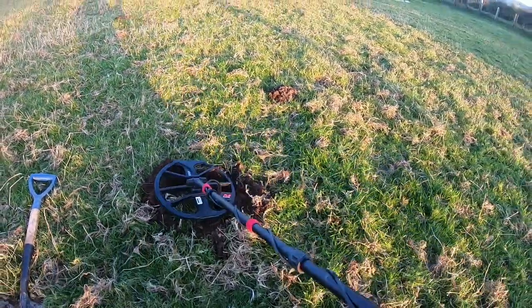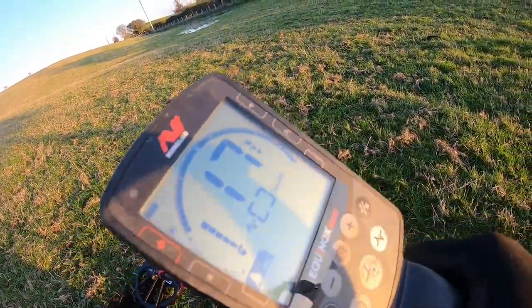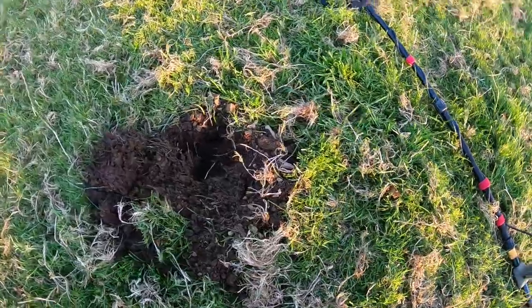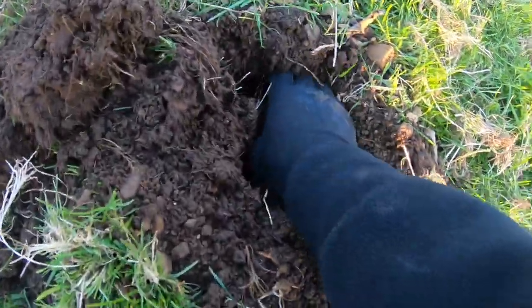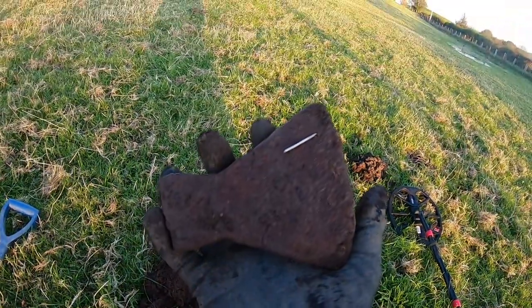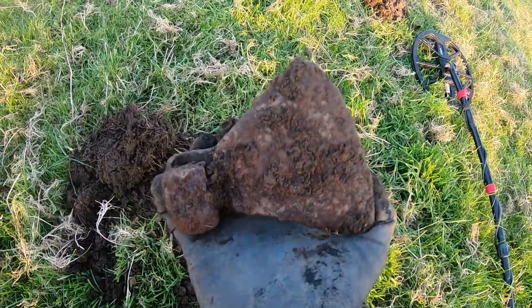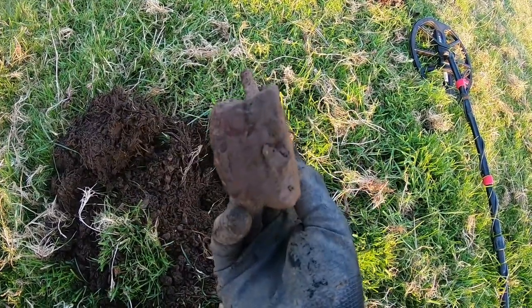Our next target now, a bit iffy but something's coming through — reading 17. Have a look. There's something there. Oh, that's cool — we know what that is: an axe head! Question is, how old is it? If you guys can let me know in the comments, that would be highly appreciated.